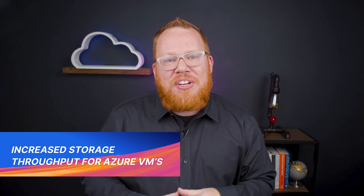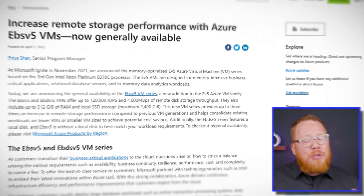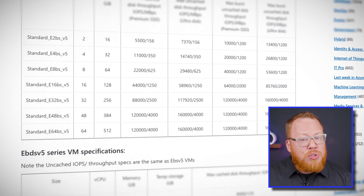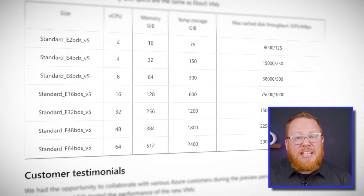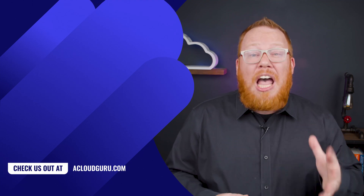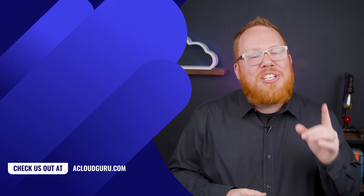In addition to the ARM64 VM series announced earlier in the episode, we have another new series: the EBS V5 series, which joins the EV5 family. It supports up to 120,000 IOPS with 4,000 megabytes per second of storage throughput. For those of you keeping track at home, this is a 3x improvement over previous generations when it comes to dealing with remote storage. If you're dealing with storage-intensive workloads for your data, such as databases, analytic workloads, or real-time processing systems, you will want to test this series out. Don't forget that you can leverage the VM selector from Microsoft to help navigate the ever-changing collection of VM series that you can pick from.